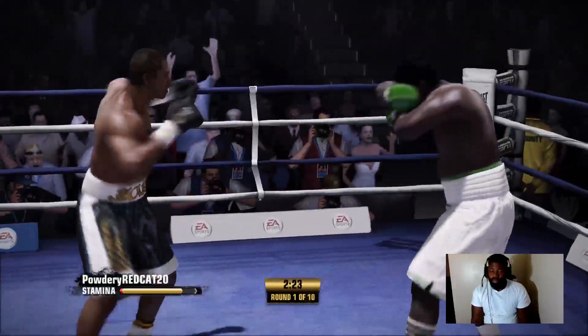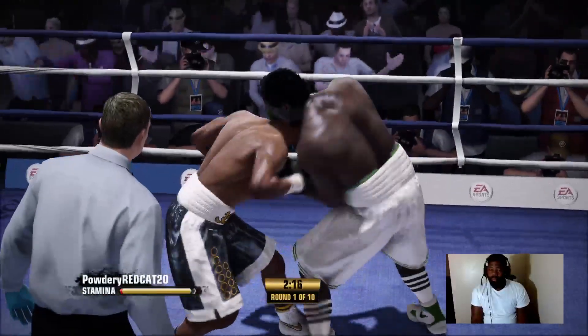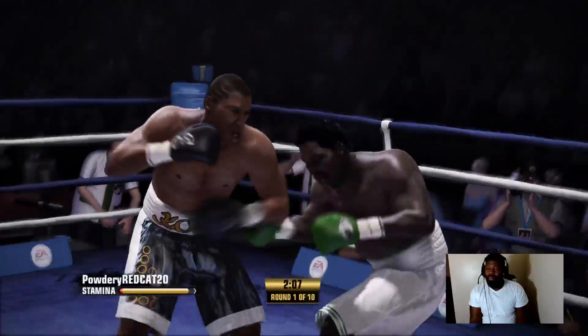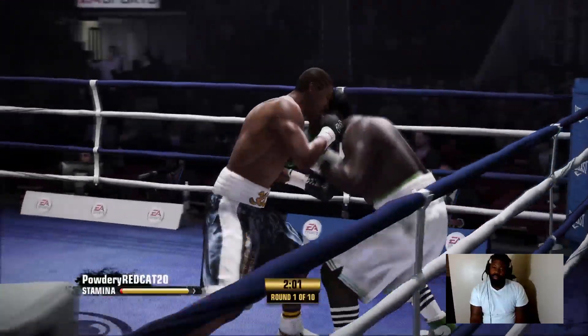Right hand over the top, very accurate with it — back and forth exchange. Takes one to give one, he comes back with a right hand. Nichols is the kind of boxer that wants to find the target, get the combination working, land both punches.